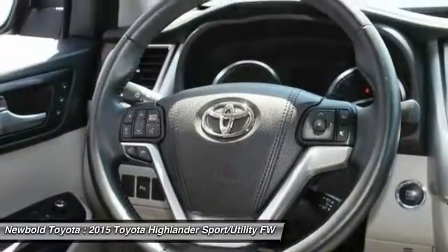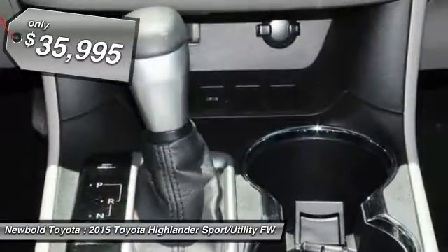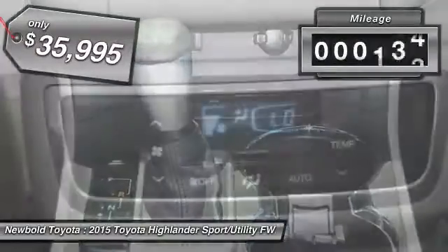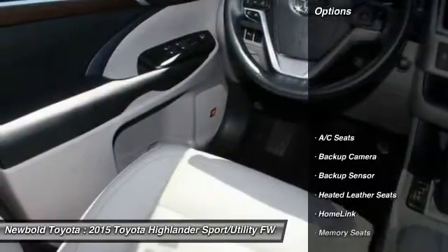A 2010 top safety pick, the Highlander is where substance meets style and is priced below $40,000. This vehicle has less than 45,000 miles. Here are some of this vehicle's great options.